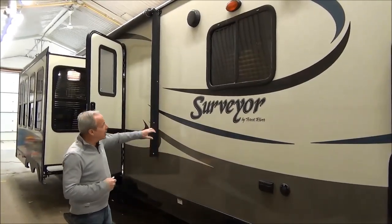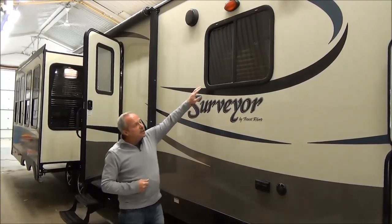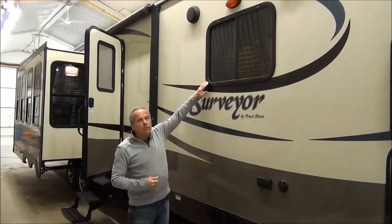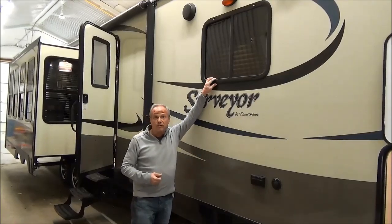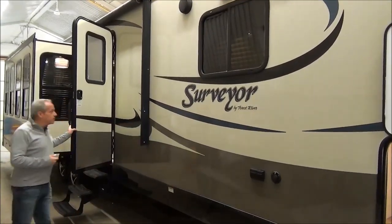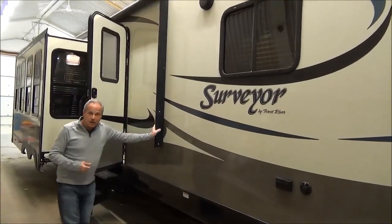As you work your way back, the high gloss laminate on the outside is something that the Surveyor does a little bit different than others. Right around all of their openings, they have a full aluminum frame, making it more solid, including the window frames as well as the doors. They also have a lighted power awning.